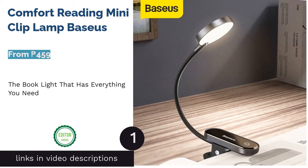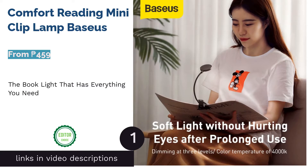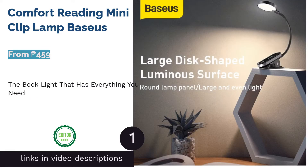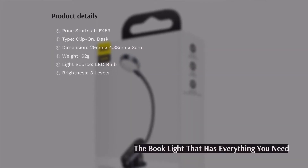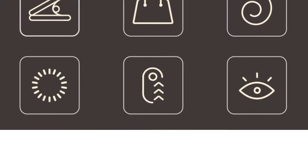The first product on our list is the Comfort Reading Mini Clip Lamp by Basseus. Basseus's book light grabs the top place on our list because it has all the features you need. It is lightweight and portable, making it a great companion wherever you want to go. You can just pack it in your bag whenever you need light during your travels.